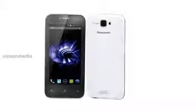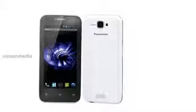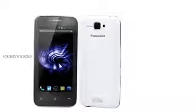The phone also packs 3G, dual SIM support, a 5MP rear camera and 0.3MP front shooter. Panasonic has included 1GB of RAM.